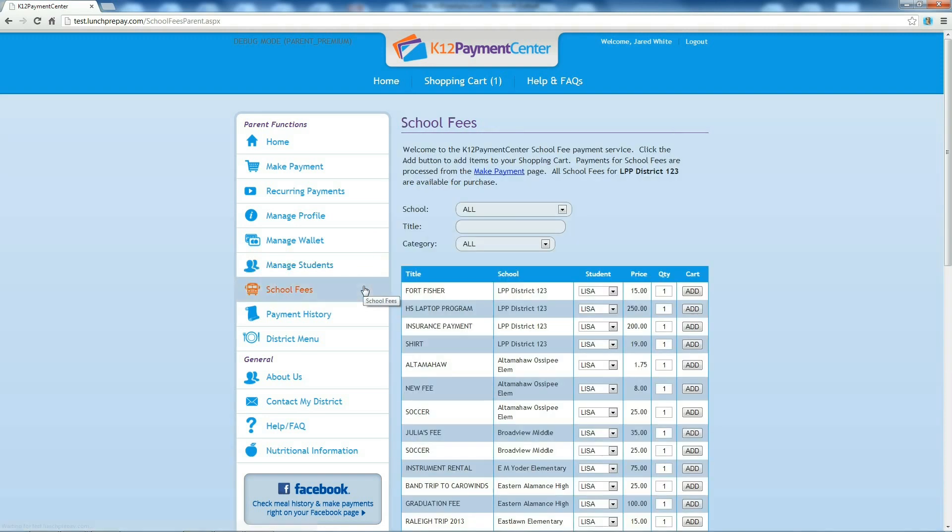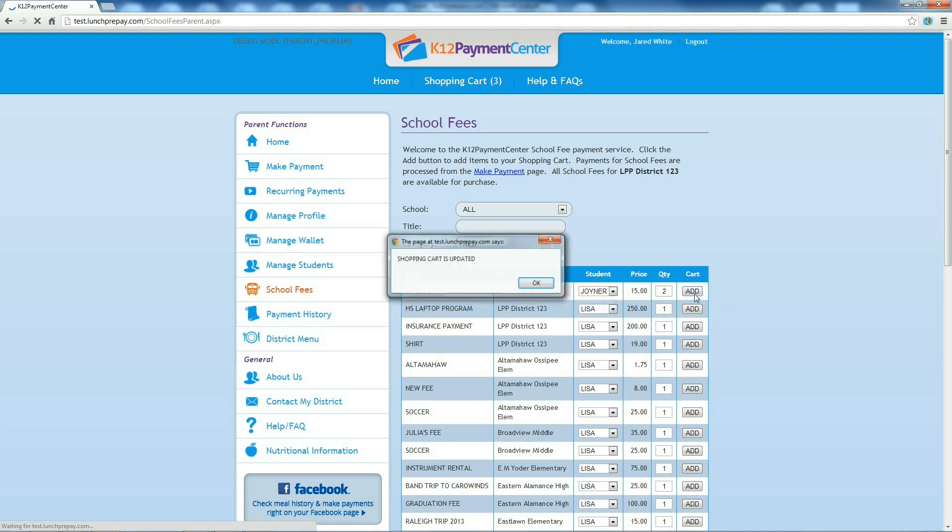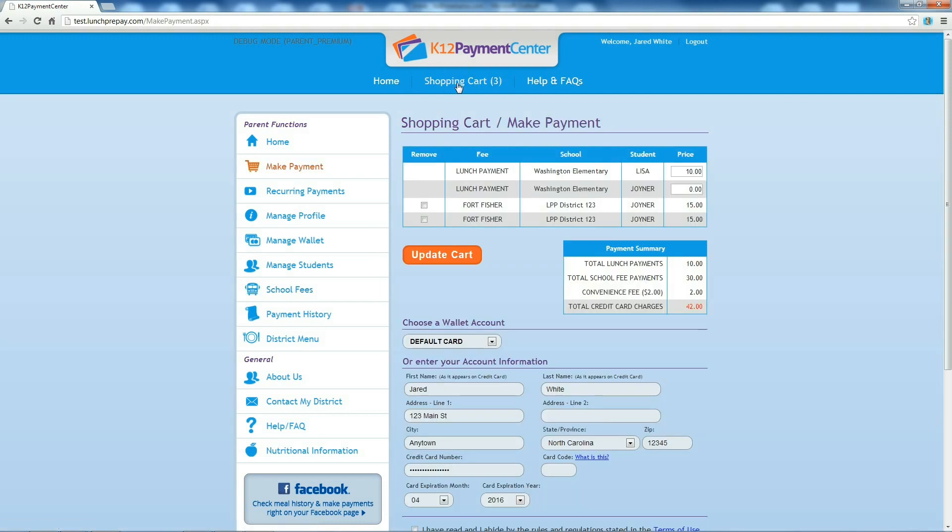The school fees option has been completely revamped. The drop-down menus allow you to find what you need quickly. You can sort by school, category, or search by title. You choose which students you want to pay the fee for, confirm the quantity, and add it to your cart. When you pay for a fee, you will also have the opportunity to pay for school meals. From here, you can easily confirm your information and make a payment.